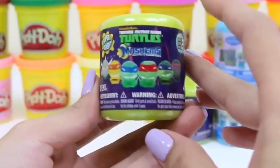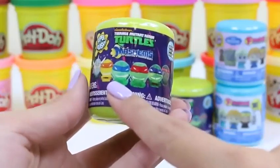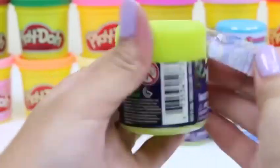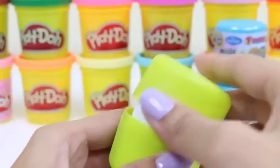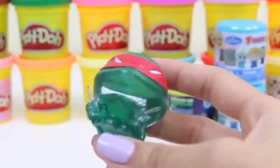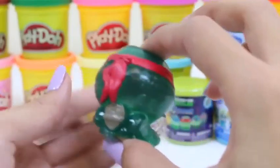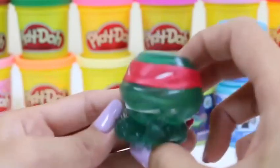Time to do our Teenage Mutant Ninja Turtles. You can collect Shredder, Michelangelo, Leonardo, Raphael, Donatello, and one of Shredder's foot soldiers. Let's see who's in this first one. Oh, it's a turtle — it's Raphael! You can tell by his red mask. He looks pretty angry — he is known to have quite a temper. Oh, look at his little shell back there. Raphael looks like he's ready to kick some butt.